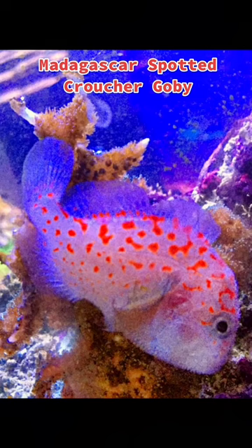however they may eat smaller shrimp or fish that can fit in their mouth. It's best to keep them singly unless a mated pair can be obtained.